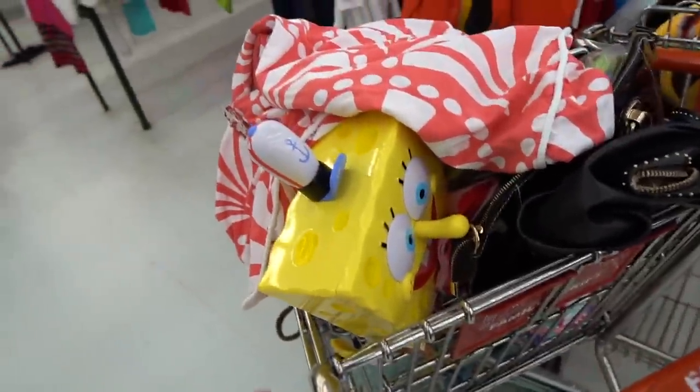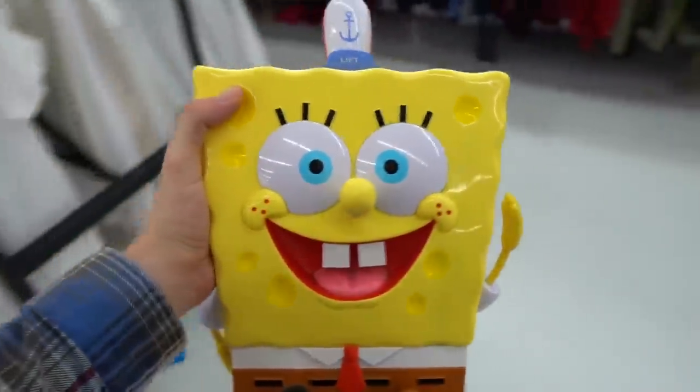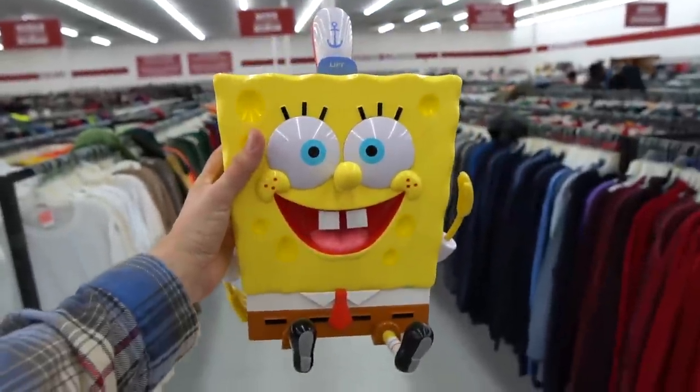Stop it guys, stop it. They got Spongebob big chilling for $4. Boy, if you don't — hey, I gotta get this. It matches this polo sweater I just grabbed as well. There's nothing better than matching thrift clothes with thrift accoutrements. Banger.